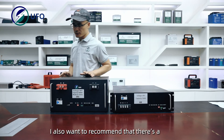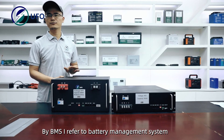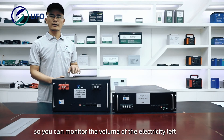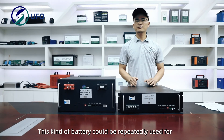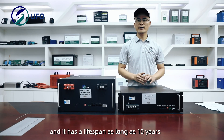I'd also like to mention that there is a BMS system inside the battery. By BMS, I refer to battery management system. It's very intelligent and smart, so you can monitor the remaining electricity level. This kind of battery can be repeatedly used for over 6,000 cycles and it has a lifespan as long as 10 years.